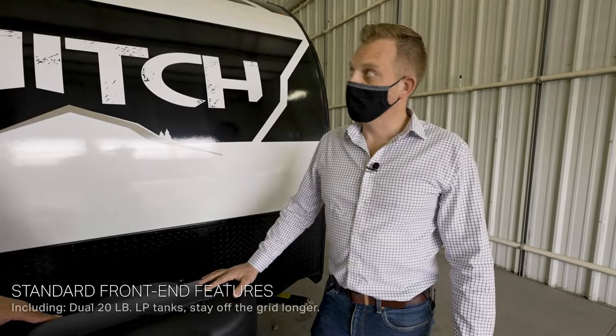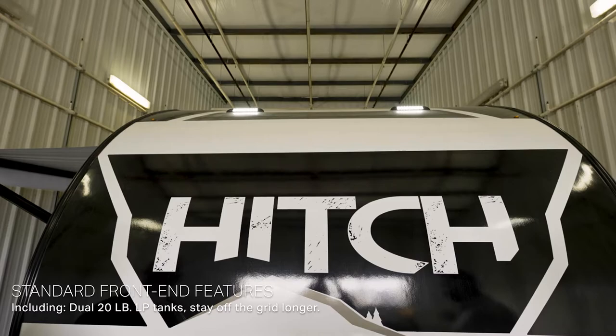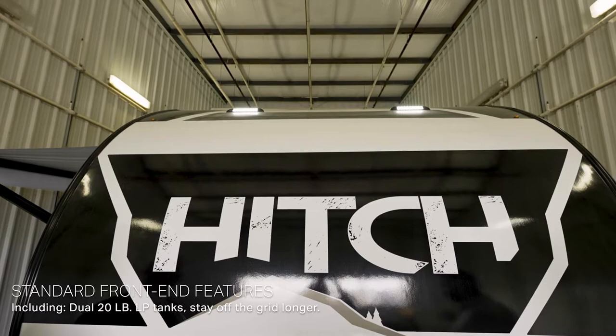So with that, Clayton, what's one feature that customers are going to get standard when they buy the all-new Hitch? They're going to get the integrated LED lights, and these things are bright. They will light up your campground. You'll be able to see your kids playing, your dogs hooked up. This is really a nice feature.